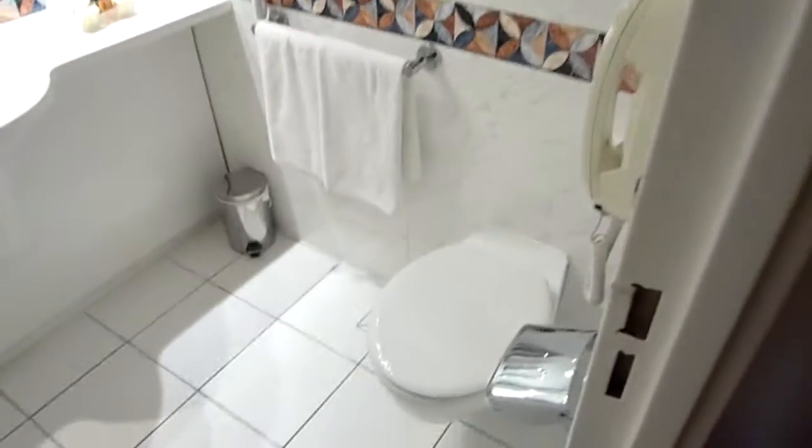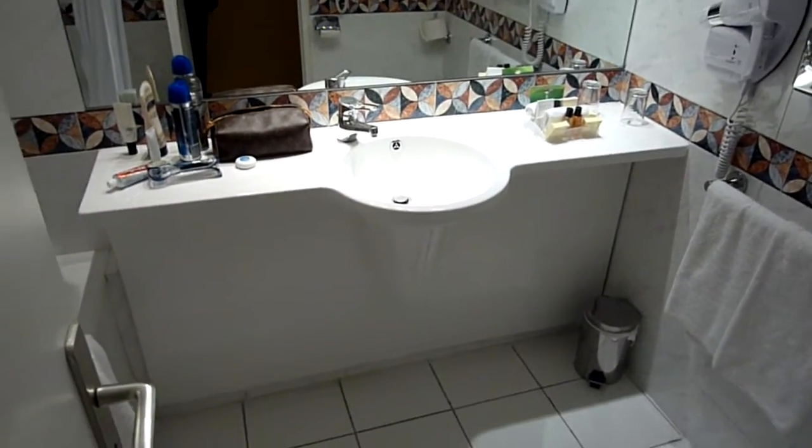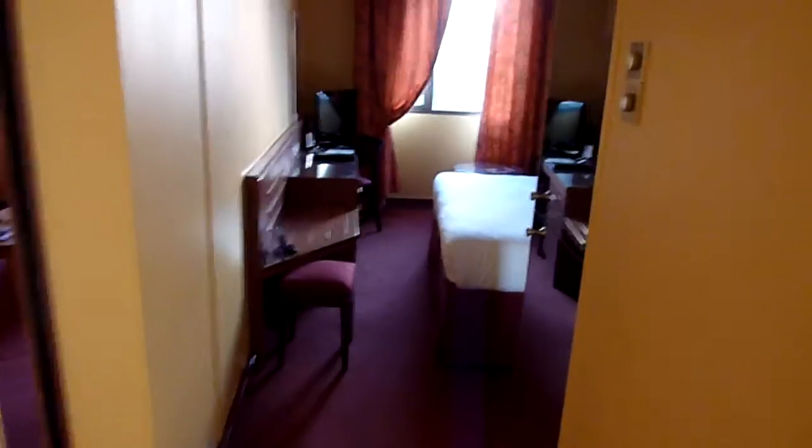The bathrooms haven't been modernized, so they're still quite dated with those funny pre-formed basin things. The bathrooms in the newer rooms are very nice — I've got another video of those newer rooms.